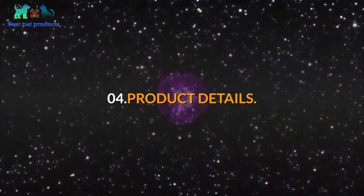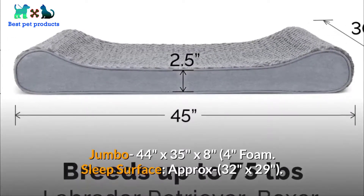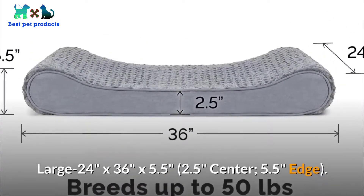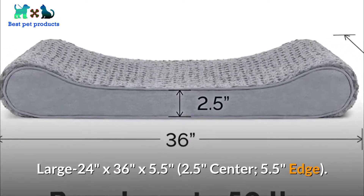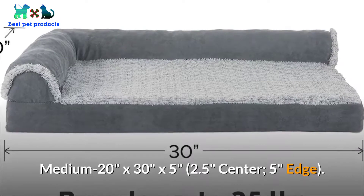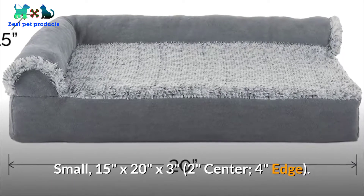Number four: product details. Jumbo — 44 by 35 by 8 inches, with a 4-inch foam sleep surface approximately 32 by 29 inches. Large — 24 by 36 by 5.5 inches, 2.5-inch center, 5.5-inch edge. Medium — 20 by 30 by 5 inches, 2.5-inch center, 5-inch edge. Small — 15 by 20 by 3 inches, 2-inch center, 4-inch edge.